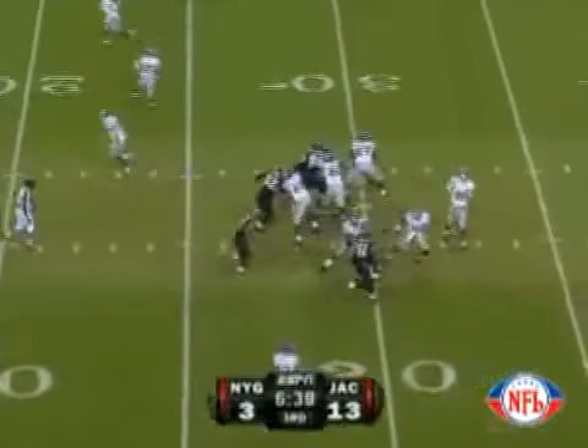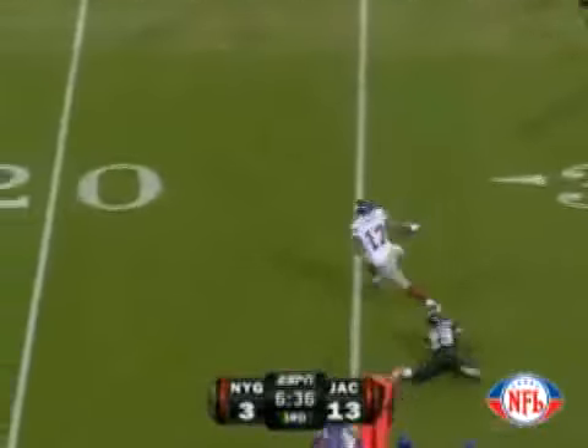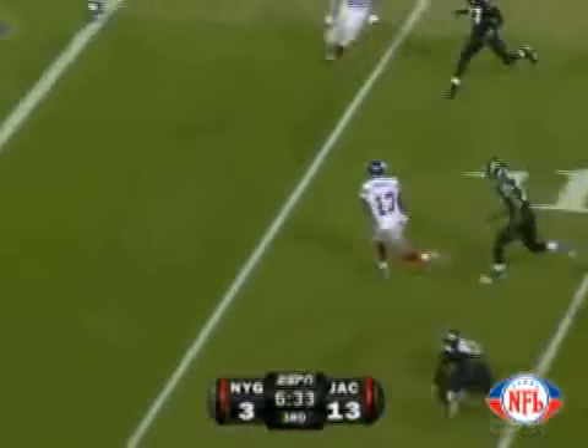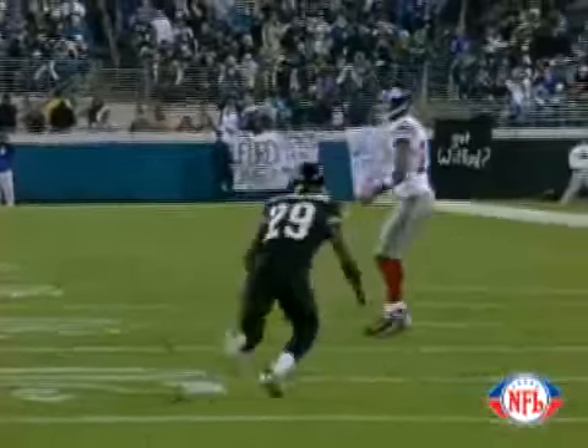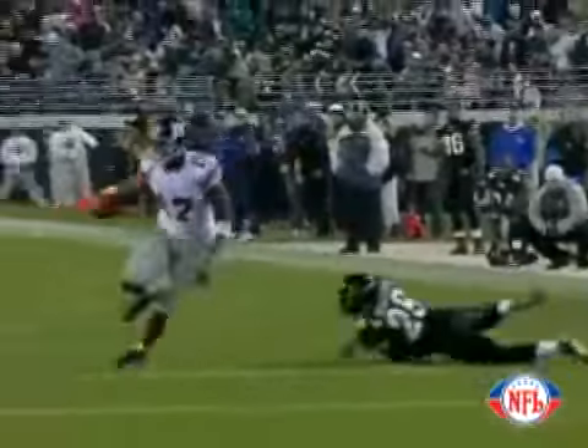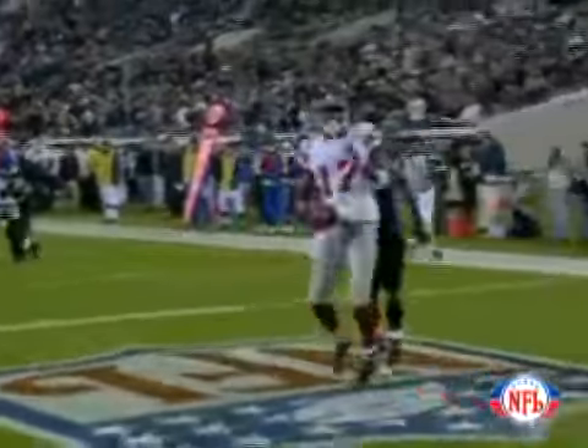They show blitz, they come. Manning, slip screen — Burst makes a man miss. To the 20, to the 15, cuts back at the 10, to the 5 — touchdown, Giants! 25 yards, Plexico Burst, and the Giants are back in the game. Two missed tackles, some good moves there by Plexico.